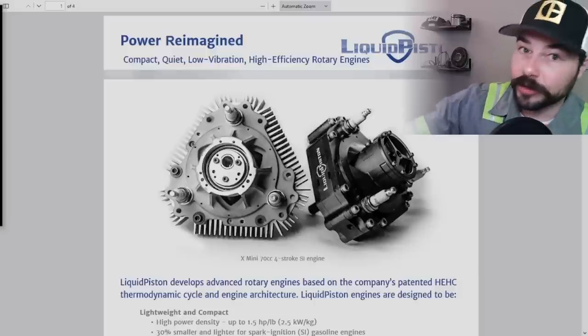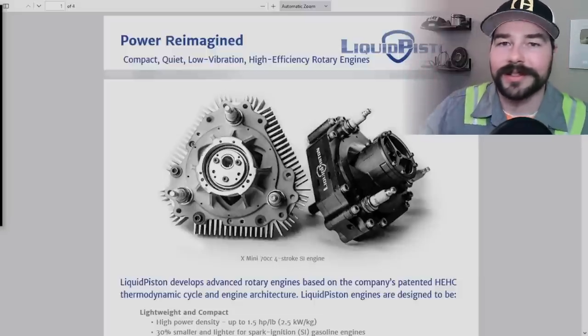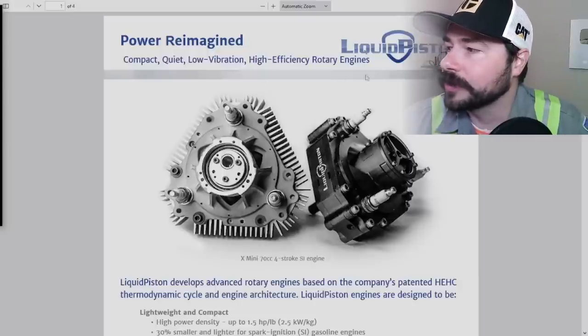The Y engine or triangle engine doesn't sound quite as cool as the X engine, but while it sounds cooler, it's a misrepresentation of the engine in my opinion. This is the brochure they said to click on, and notice it says: quiet, compact, low vibration, high efficiency rotary engines.